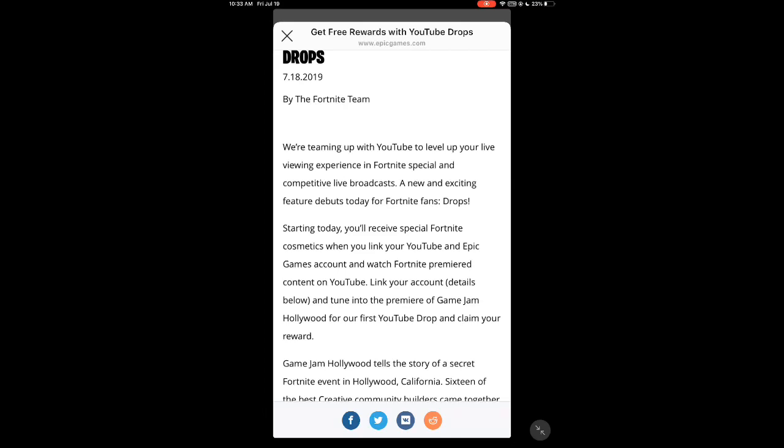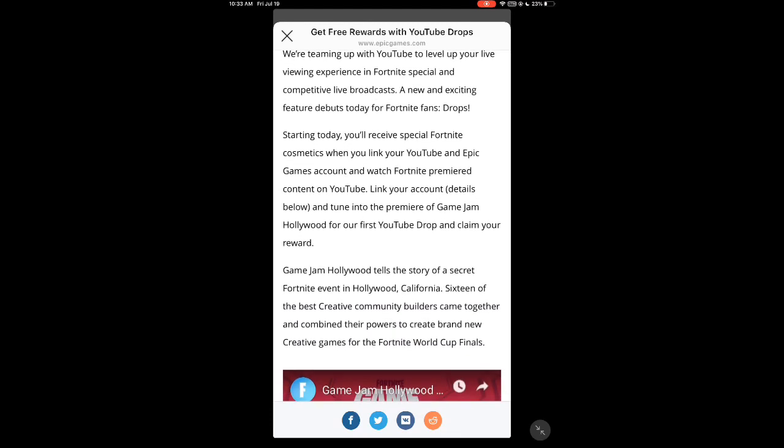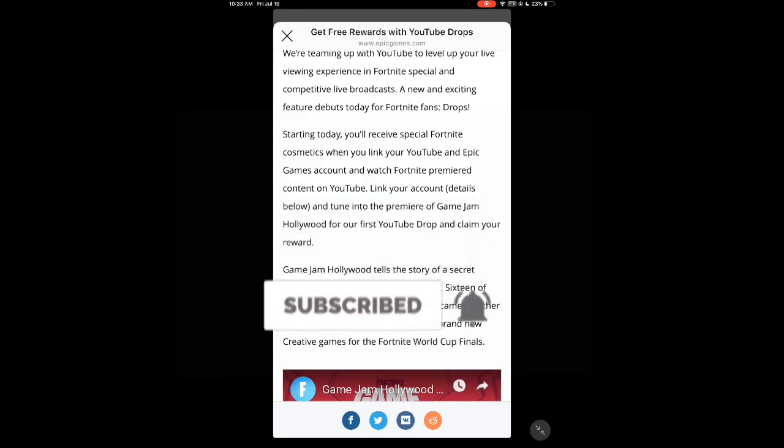So that's the way to get it. You have to link your account — details below — and tune in to the premiere of Game Jam Hollywood for the first YouTube drop and claim your reward. Basically you have to watch 20 minutes of their premieres, their live streams, and if you miss it there are going to be more opportunities. Watch 20 minutes of a live stream and you'll receive the perks in-game. That's how it works.